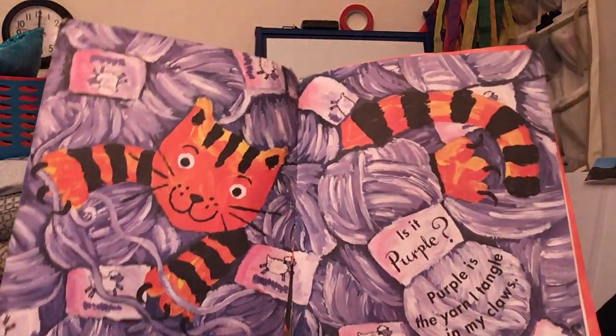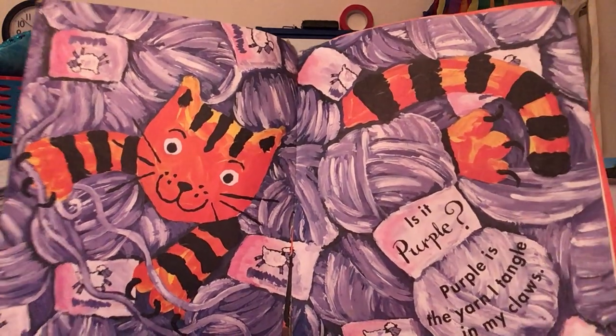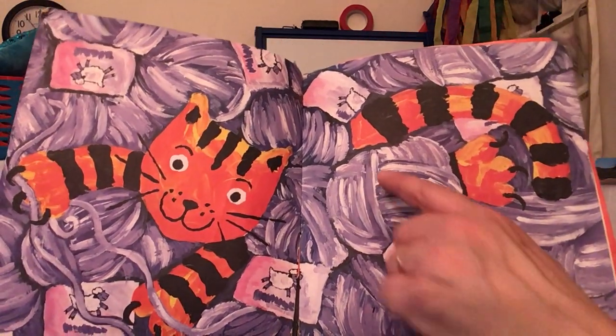Is it purple? Purple is the yarn I tangle in my claws. Ooh, see that purple yarn?